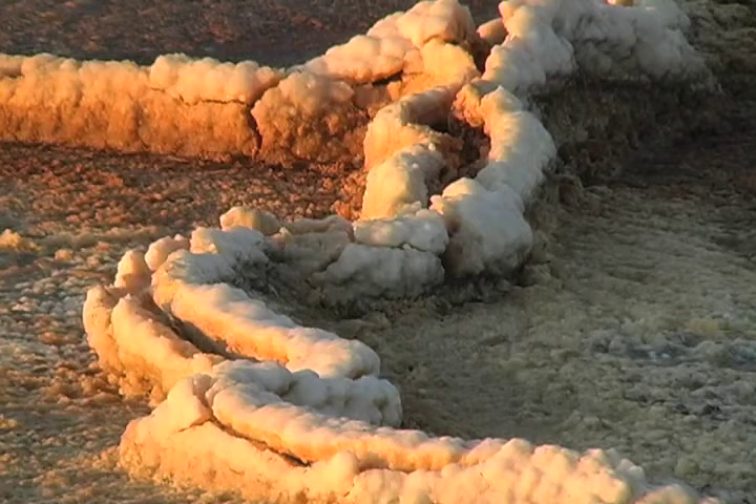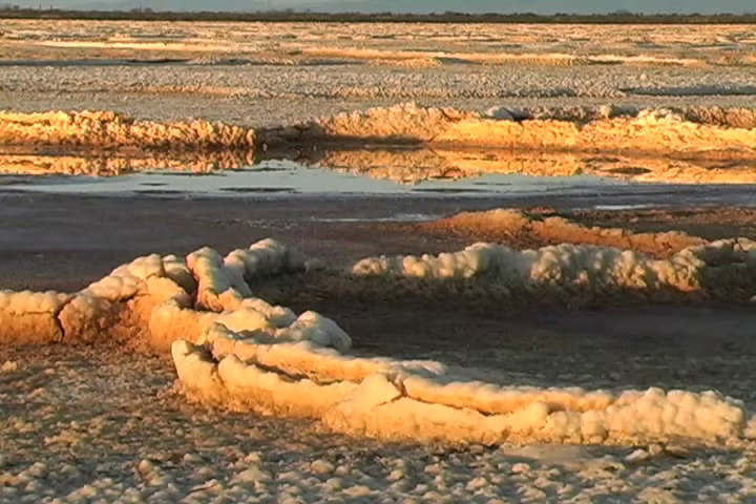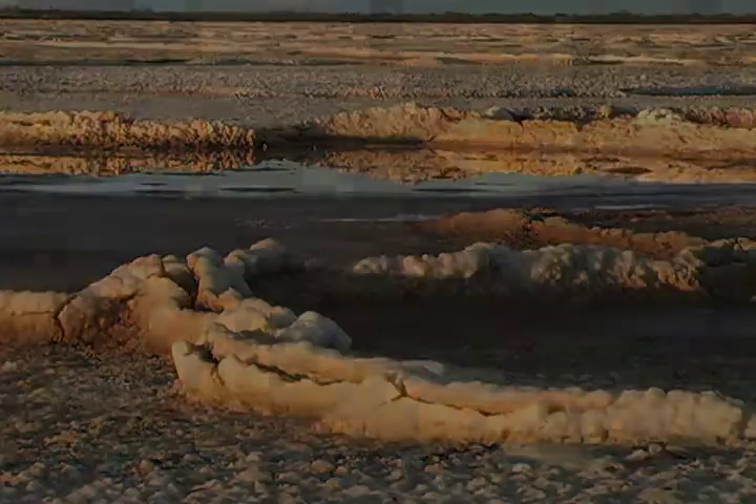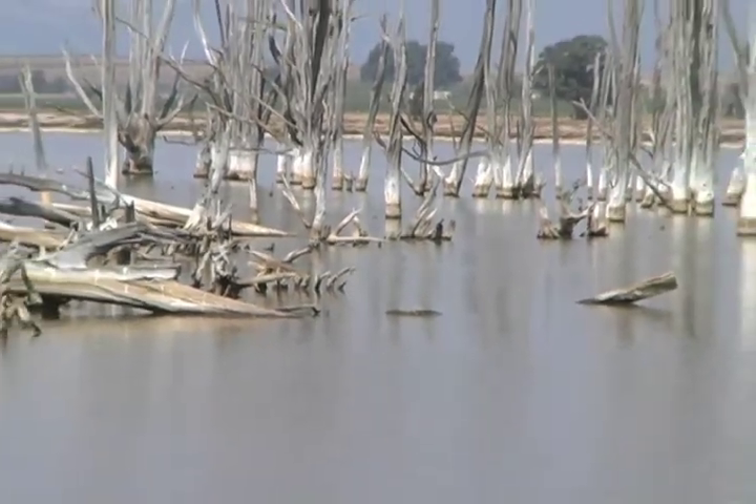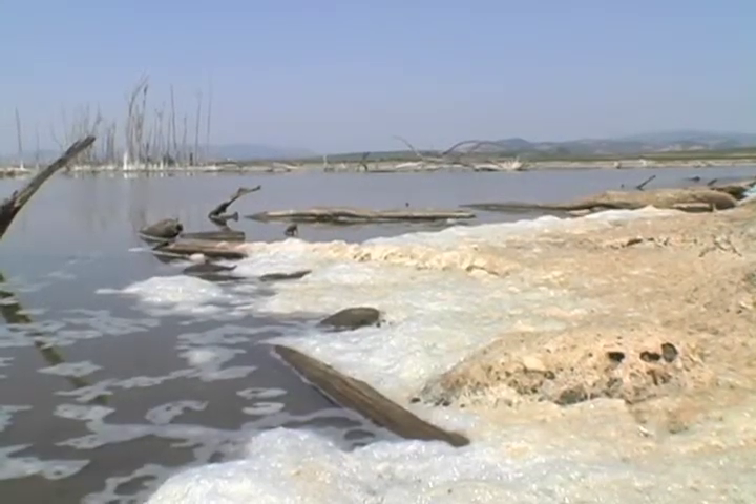When I came out here with fish and game to collect some core samples, we actually broke the head off the core sampler trying to get through the bottom. So not only is there salt in the water, there are just unbelievable amounts of residual salt in the crust and in the soil as well.